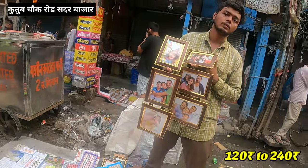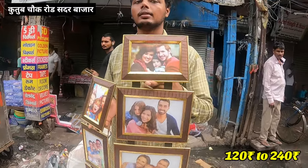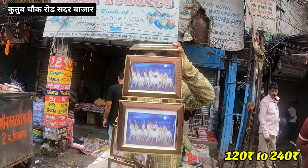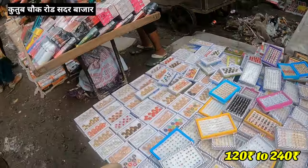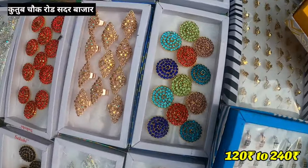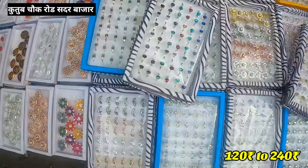I will show you a photo frame for 120 rupees. I am saying that I will give you the price for 120 rupees. I will give you the price for horizontal and vertical. If you put it like this, you can put your pictures. The price will be 120 rupees. If you buy 120 rupees, you can get 12 rings at 120 rupees. There are many designs. You have a box and you need the price for 120 rupees.